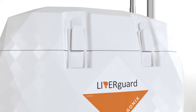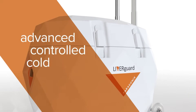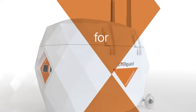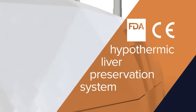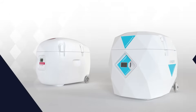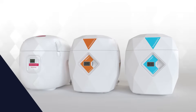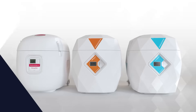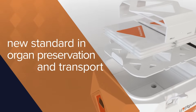The Paragonics Liverguard Donor Liver Preservation System, providing an advanced controlled cold storage solution for livers on the transplant journey. This FDA-cleared and CE-marked hypothermic liver preservation system is built on the proven legacy of the Paragonics cardiac and lung systems. Intended to fit seamlessly into any transplant workflow, Liverguard delivers a new standard in organ preservation and transport.